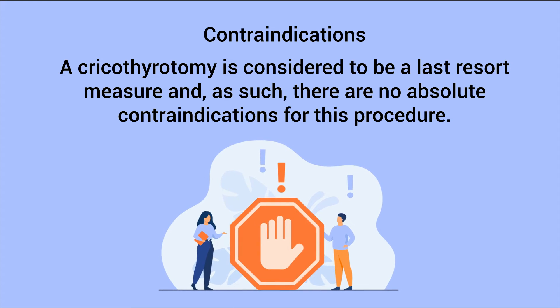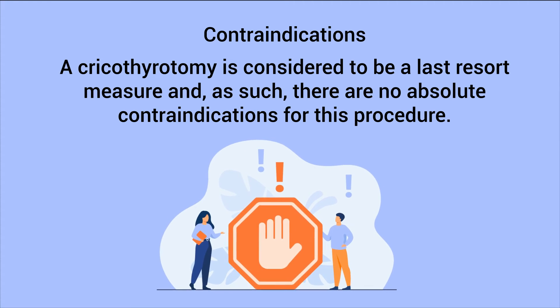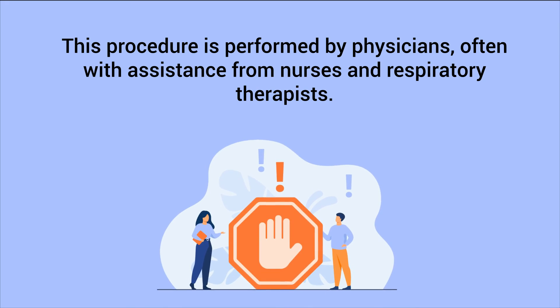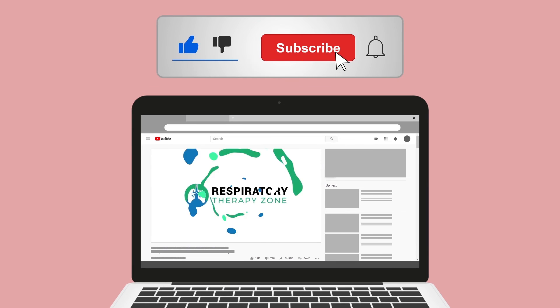A cricothyroidotomy is considered to be a last resort measure, and as such there are no absolute contraindications for this procedure. This procedure is performed by physicians, often with assistance from nurses and respiratory therapists.